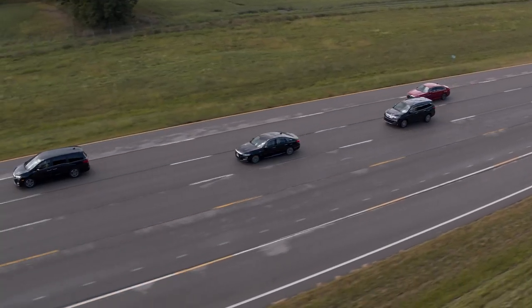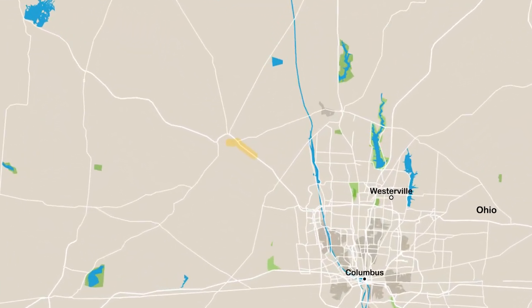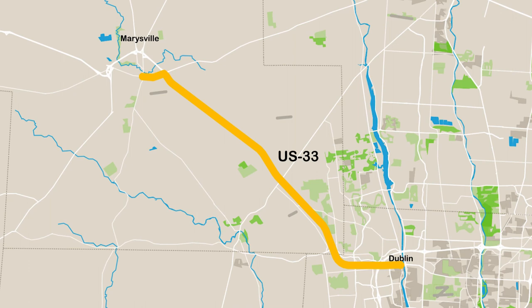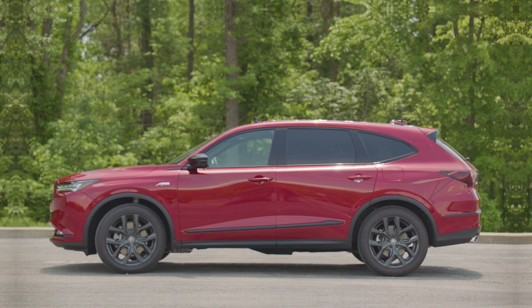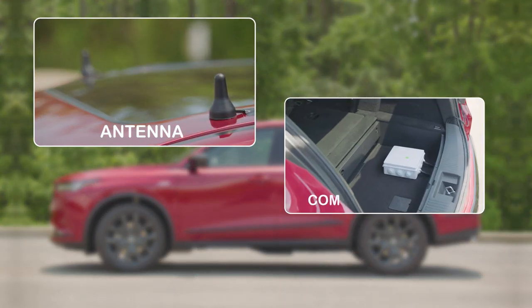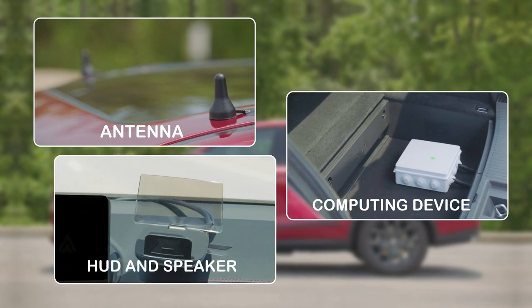Honda is conducting real-world testing of its Safe Swarm technology as part of the Smart Mobility Corridor program on U.S. Route 33 in Ohio. More than 200 vehicles have been retrofitted with equipment needed to participate in the program, including antennas to navigate and broadcast information, an embedded computing device to interpret and communicate data, and a head-up display and speaker providing information with visual and audio alerts to the driver.